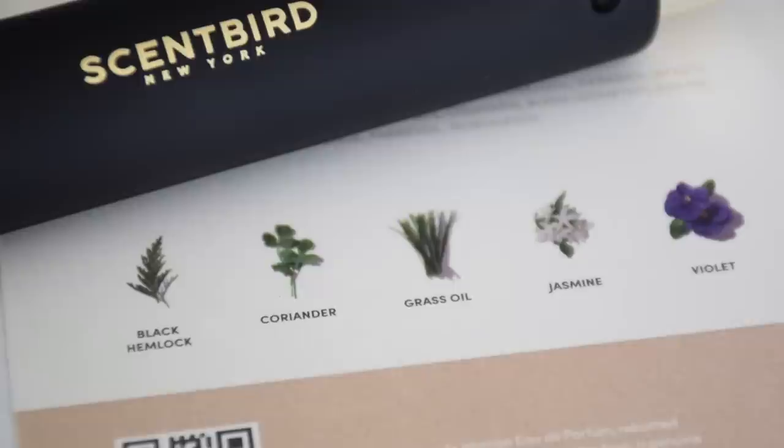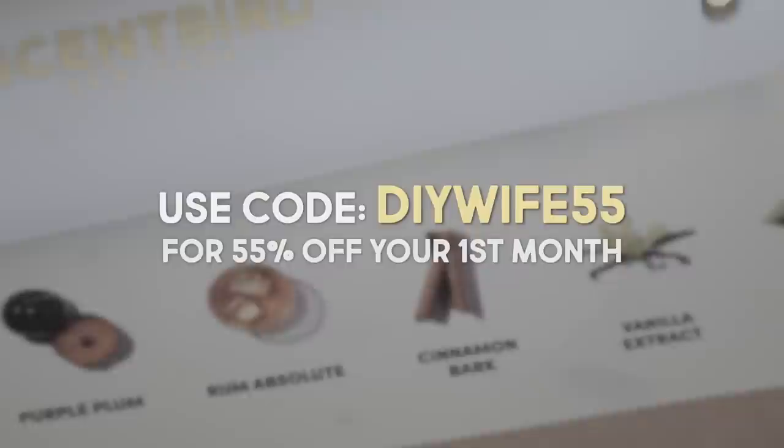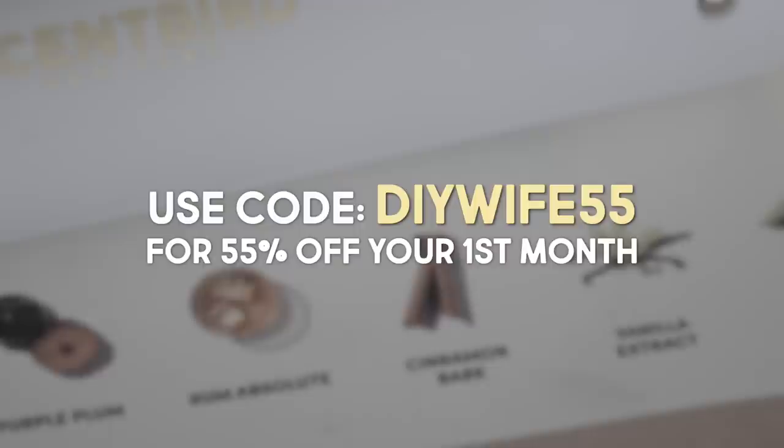This last one — Scents of Wood Plum and Cognac — is definitely my favorite. It has a really good sweet-spicy mix which I really like and I look forward to wearing this one. Be sure to use my code DIY55 to get 55% off your first month, making it just a little bit over seven dollars for your first month.